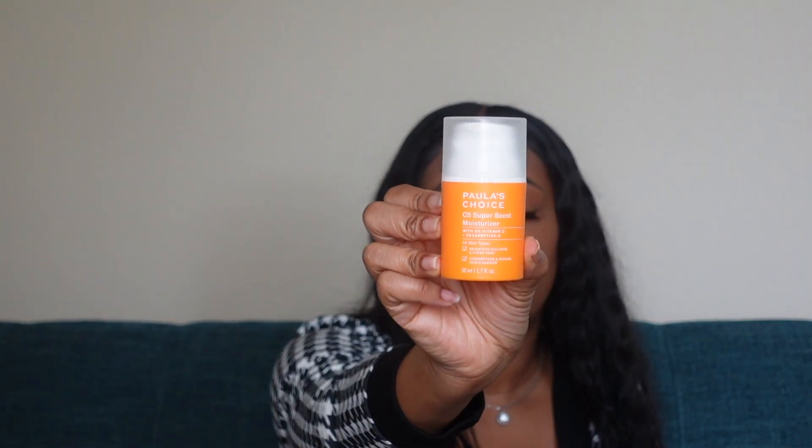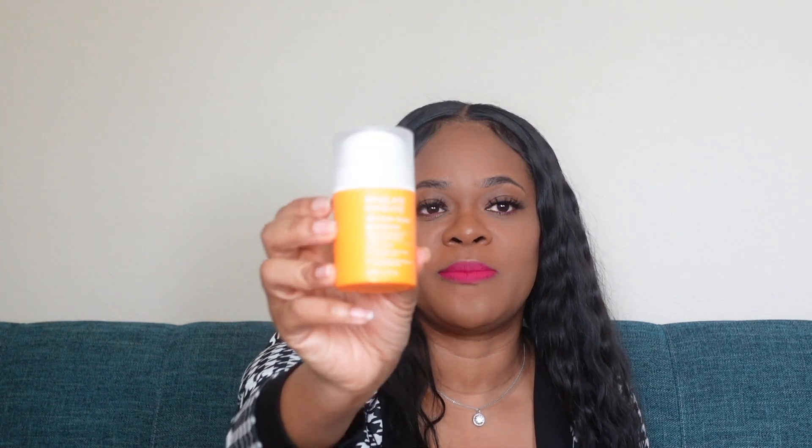Next skincare product is Paula's Choice C5 Super Boost Moisturizer. This has 5% vitamin C and hexapeptide. I love Paula's Choice skincare line and use a lot of their products. I had their vitamin C drops before but ran out, and this is a newer product of theirs that I wanted to try. I use this in the morning in place of a moisturizer because it is actually a moisturizer with vitamin C. I love that it comes in an airless pump because vitamin C oxidizes very quickly, and these airless pumps help it last longer so air doesn't reach the vitamin C and make it oxidize even faster.